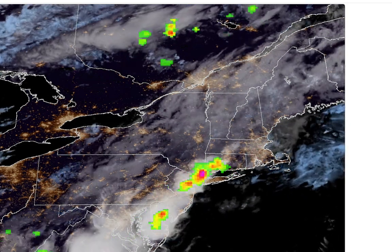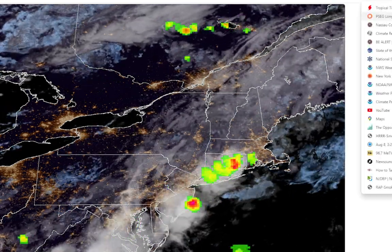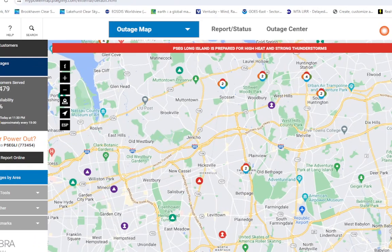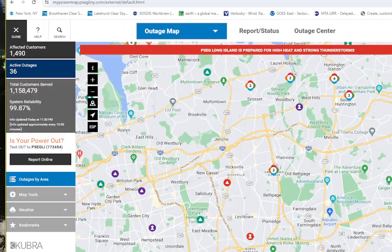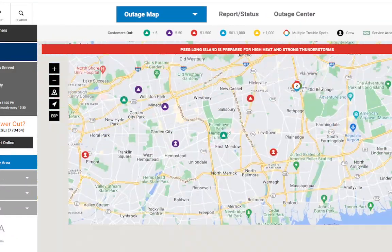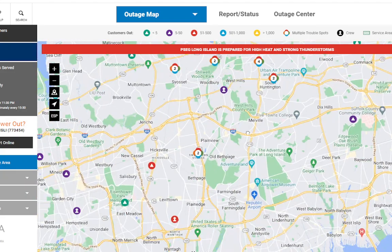Really impressive storms here. Let's see if they've caused any damage — we'll go to the PSEG Long Island power outage map. We have 1,490 customers without power right now. It's not terrible — mostly north shore and middle of the island.